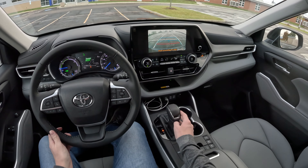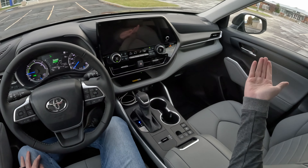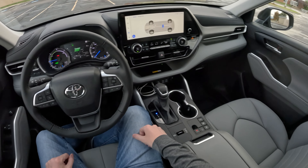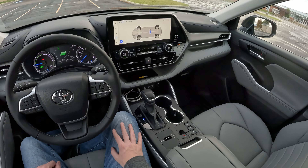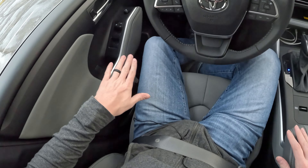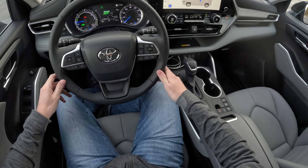Final impressions: great three-row SUV, great option for your family — reliable, safe, and it's going to hold its value even though it's on the more expensive side. I'm super glad the infotainment is up to standard now — really happy for Toyota on that front.